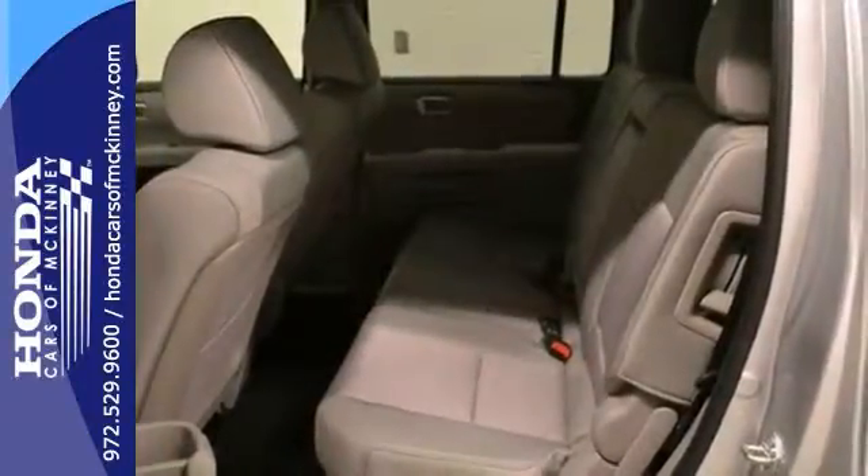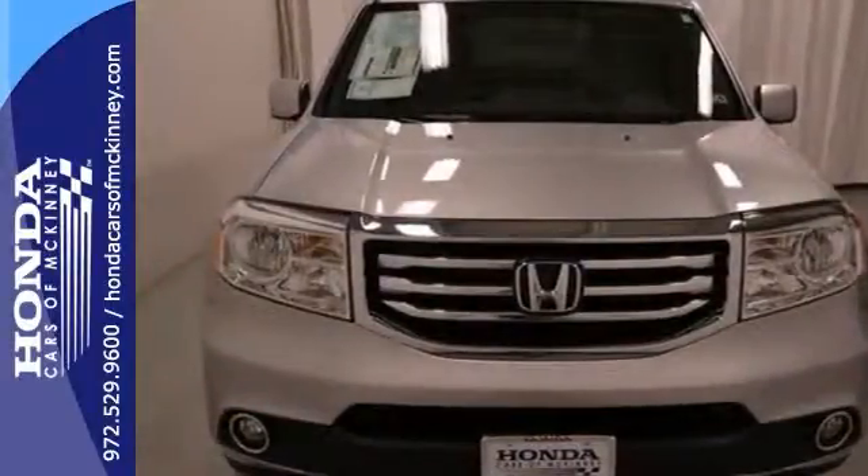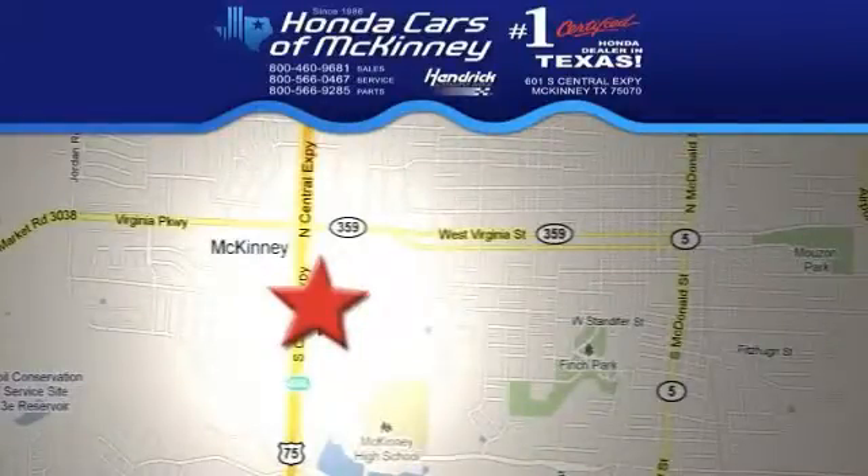This Honda won't be here long, so stop on in and take it for a test drive today. Stop in today. We're conveniently located on Highway 75, northbound exit 40A in McKinney.